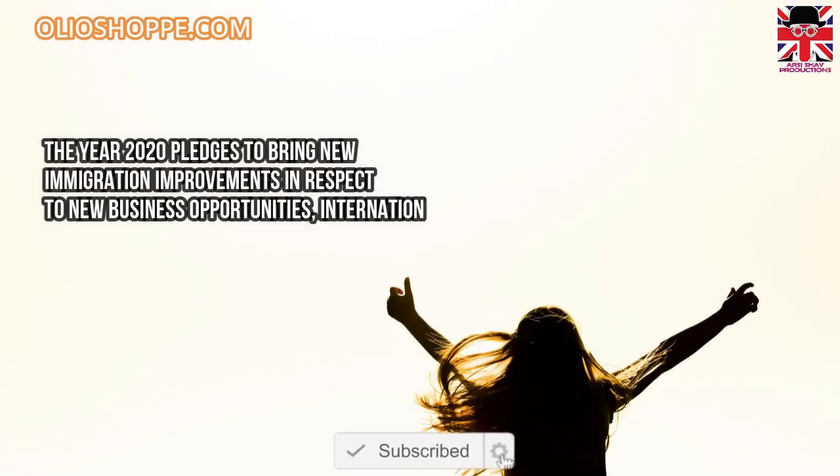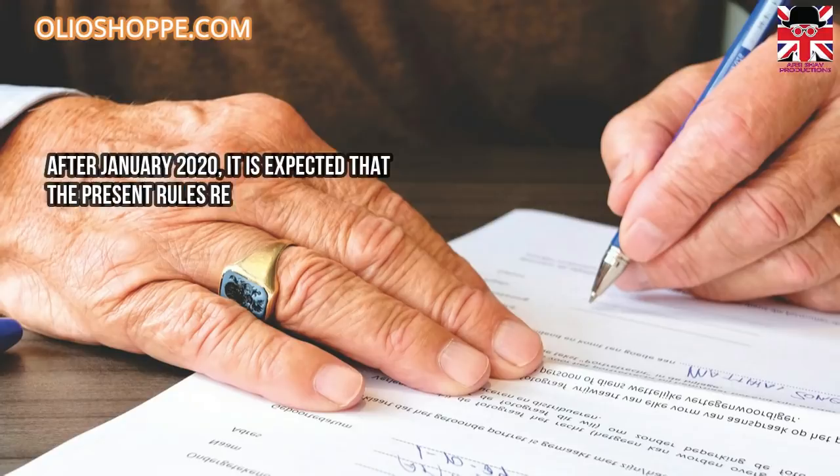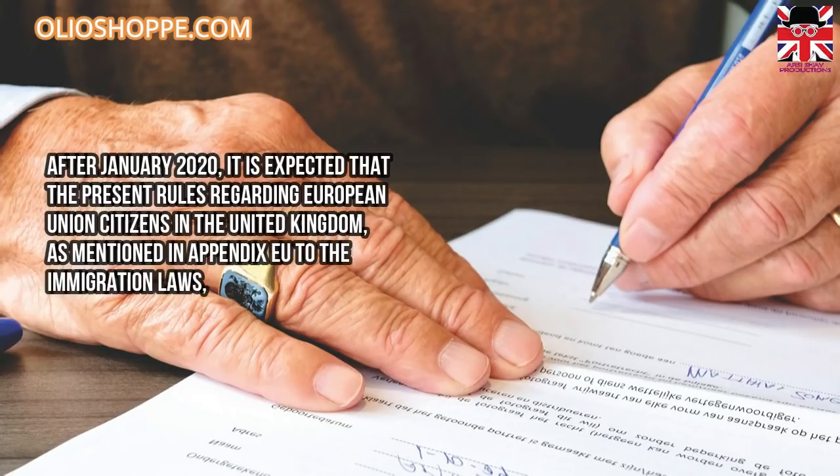The year 2020 pledges to bring new immigration improvements in respect to new business opportunities, international students, graduates, and certainly higher application fees and other costs linked to United Kingdom immigration applications.